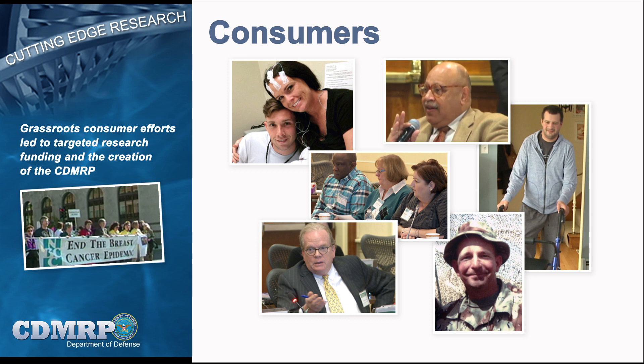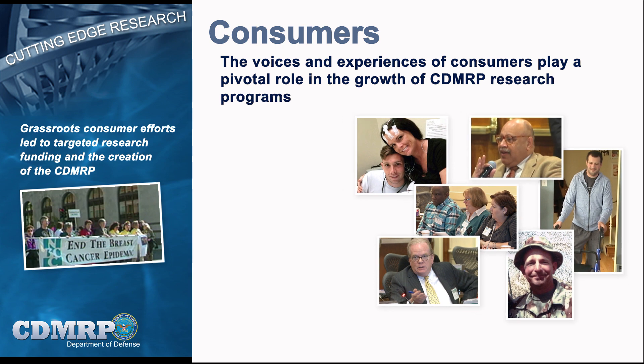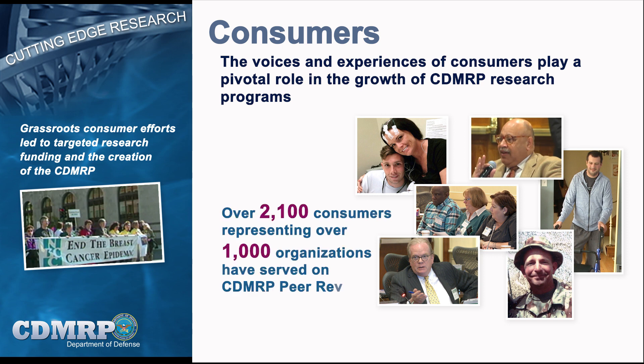Consumer involvement, a CDMRP hallmark from the very beginning, is the inclusion of patients, survivors, family members, and caregivers in the review process. Consumers serve as full voting members on nearly all CDMRP peer and programmatic review panels. Consumers are invited to participate on review panels based on their involvement in advocacy organizations, outreach or support organizations, or the armed forces, and their personal experience with the disease or condition. Consumers add a unique perspective and a sense of urgency, ensuring that the human dimensions of the target disease, disorder, or injury are incorporated into program policy, investment strategy, and research focus.